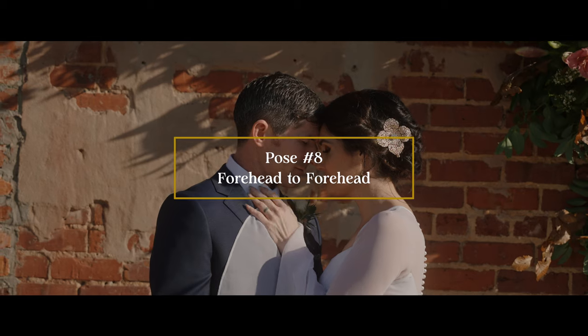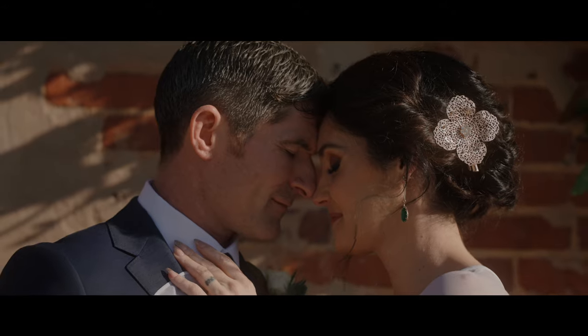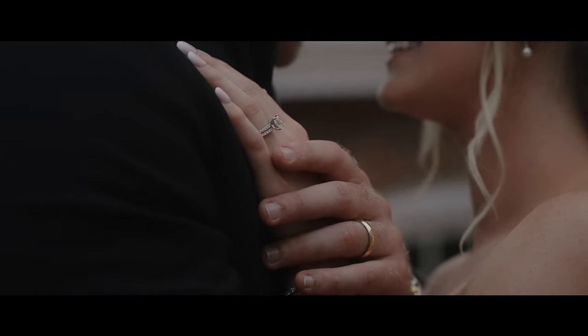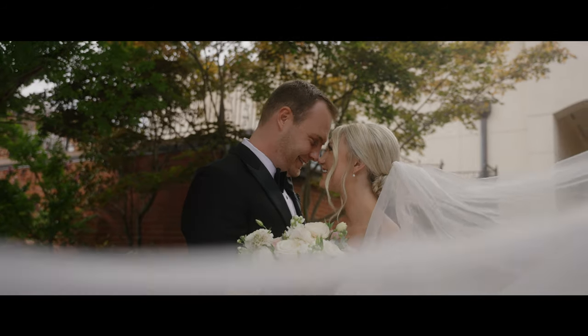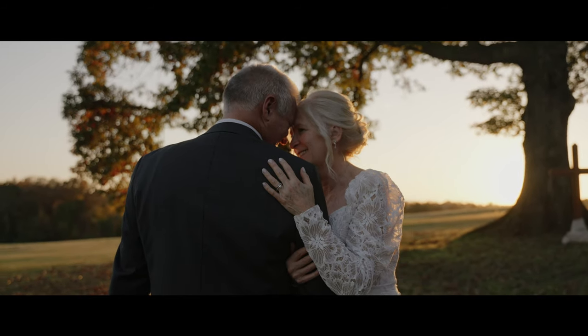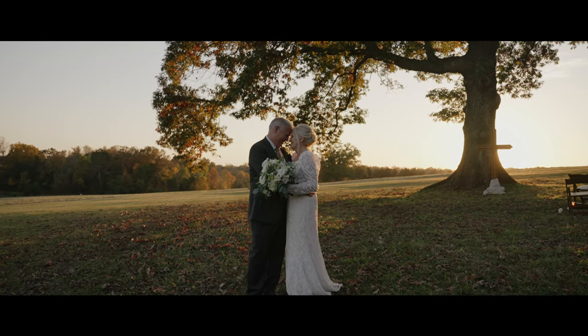Pose number eight is the forehead to forehead. Tell your couple to rest foreheads together, eyes closed, and just reflect on their ceremony and each other. While they are sharing this moment, you want to capture a wide shot, a medium shot, and a few close-ups of this one pose. That way, even if you don't get a ton of portraits on the wedding day, you have this one scene that is very beautiful, very intimate, and can be used on social media or to kickstart your film in a beautiful way.